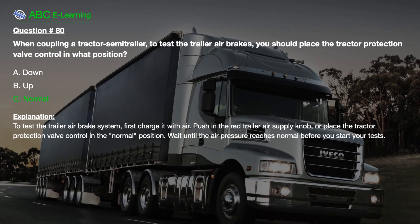Explanation. To test the trailer air brake system, first charge it with air. Push in the red trailer air supply knob, or place the tractor protection valve control in the normal position. Wait until the air pressure reaches normal before you start your tests.